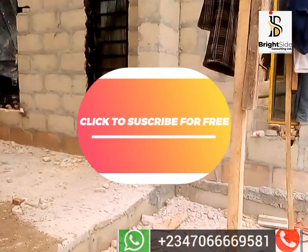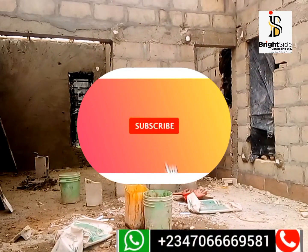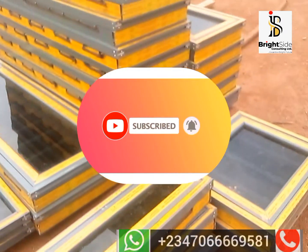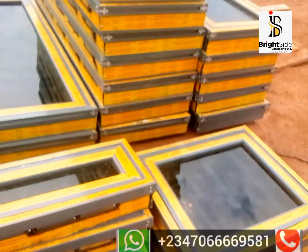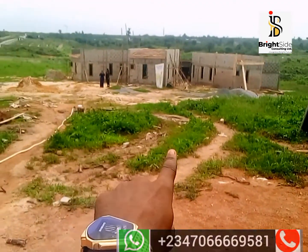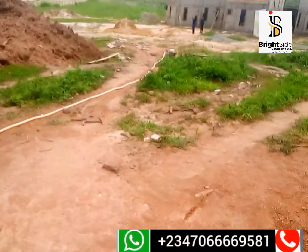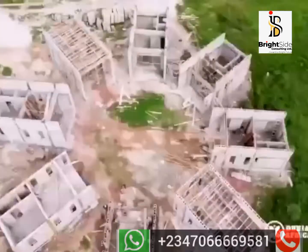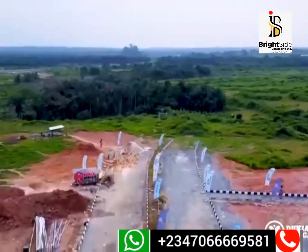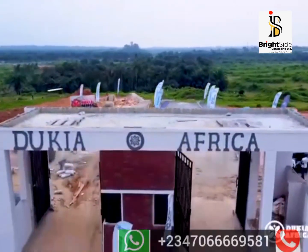Here you have another unit — see the balcony, see the room, see the toilet right beside it. Here we have the windows for the Okaro bungalow apartments. Down there you have another set of bungalow units. To buy into the Okaro bungalow selling right here inside Dukia Africa, simply call or send a WhatsApp message to the number showing on your screen now.